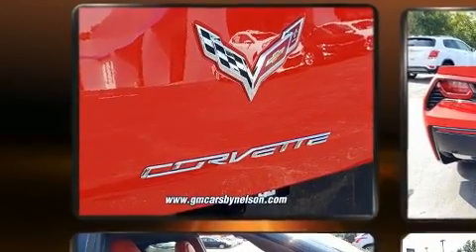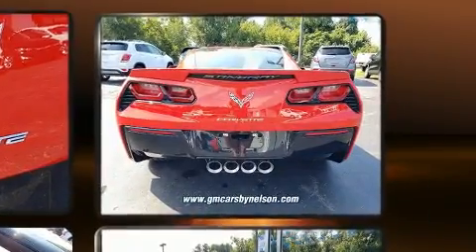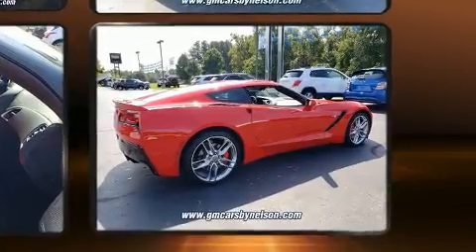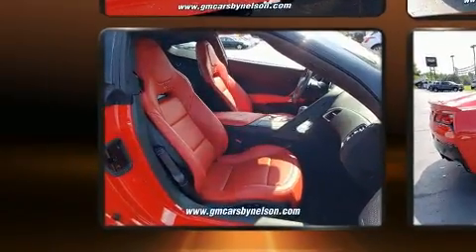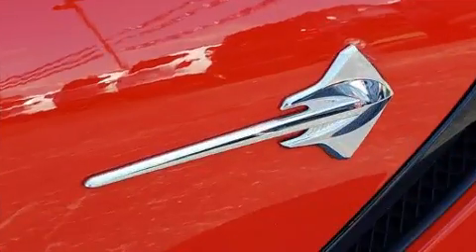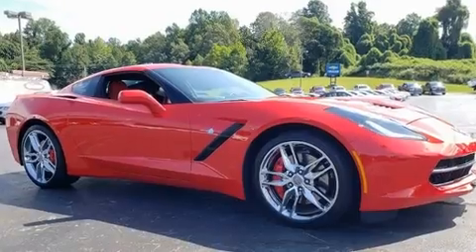All of the premium features expected of a Chevrolet are offered, including automatic dimming door mirrors, heated door mirrors, remote keyless entry, and power seats. The unique heads-up display projects vehicle information onto the windshield, including speed, gear selection, and engine speed.